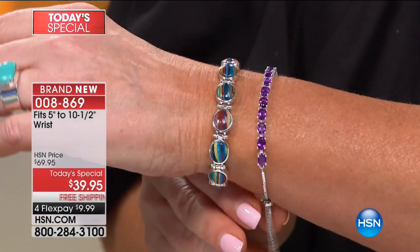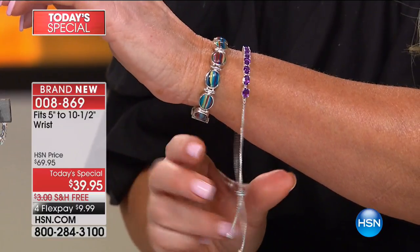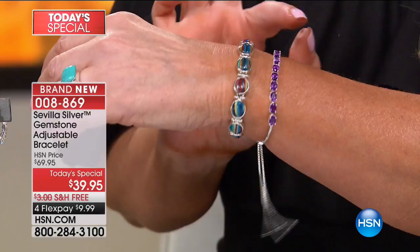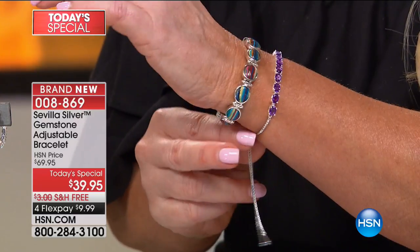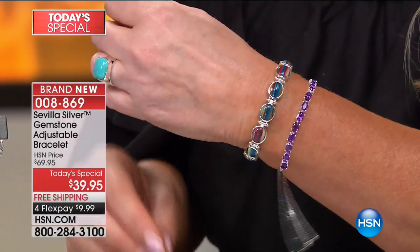I have the amethyst, which happens to be my favorite. Worldwide, amethyst is the number one best-selling color gemstone. You can actually adjust this. If you have a tiny wrist, five inch, you can adjust it. If you have a big wrist, it adjusts up to ten and a half inches. And that's the beauty of it as well. They have redone the traditional tennis bracelet to now give us that beautiful little flirty look of a tassel on the end. And when you adjust it, it stays put.